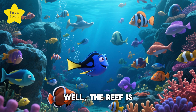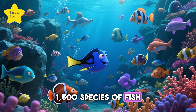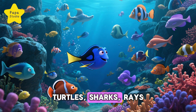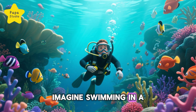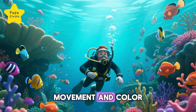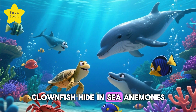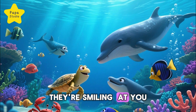Who lives here? The reef is home to more than 1,500 species of fish, over 400 kinds of coral, turtles, sharks, rays, and even dolphins. Imagine swimming in a rainbow world where every corner is alive with movement and color. Sea turtles munch on seagrass, clownfish hide in sea anemones, and giant clams open their shells wide like they're smiling at you.